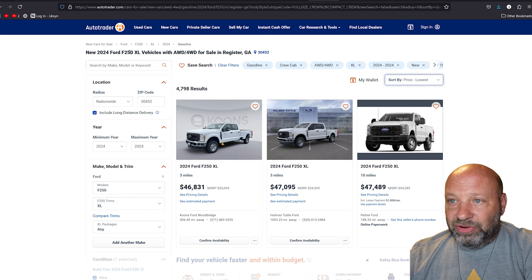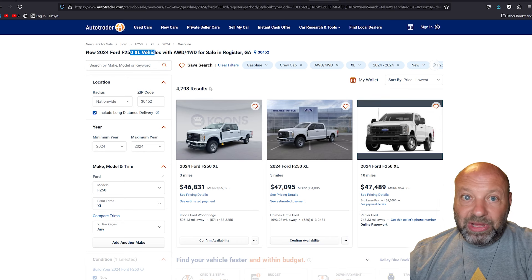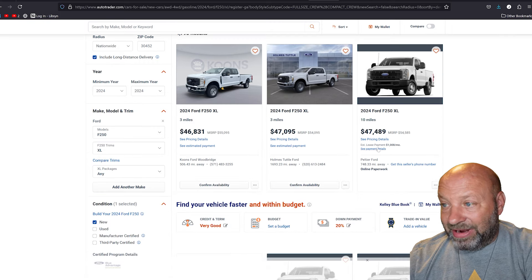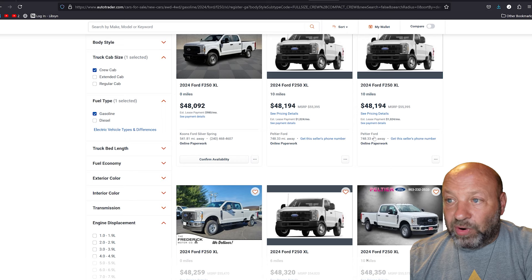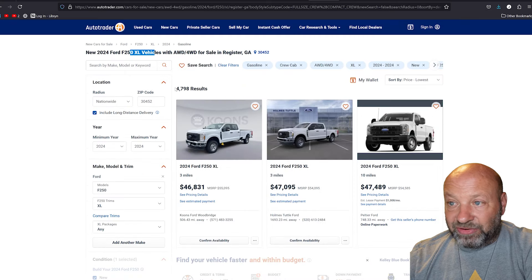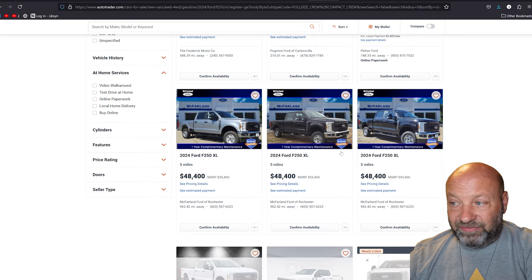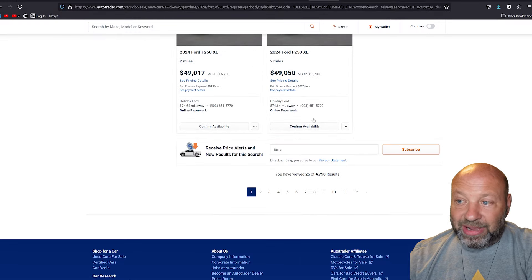Moving on to the next trim: the XL. Maybe you just want this truck — a lot of people like simplicity. It doesn't get more simple, with less tech and less to go wrong, than the XL model. Four-wheel drive, crew cab, XL with the gasoline engine. We're seeing $7,000 to $9,000 off on these. There are about 5,000 XLs available. Keep in mind, most XLs are going to be white because they are considered fleet-type vehicles, though you will find other colors out there.